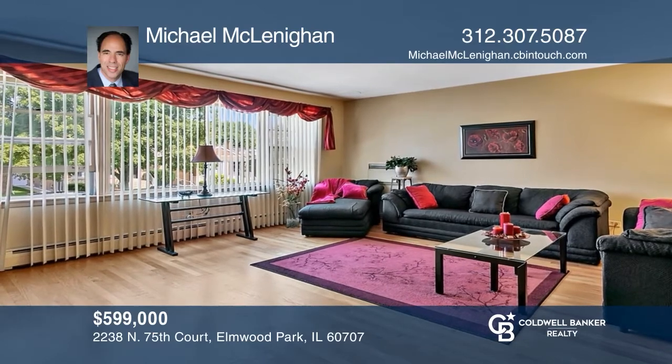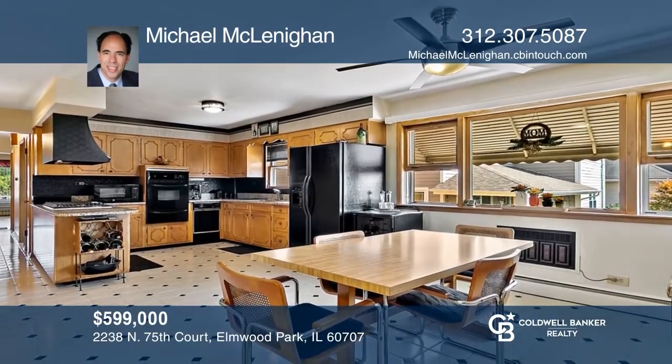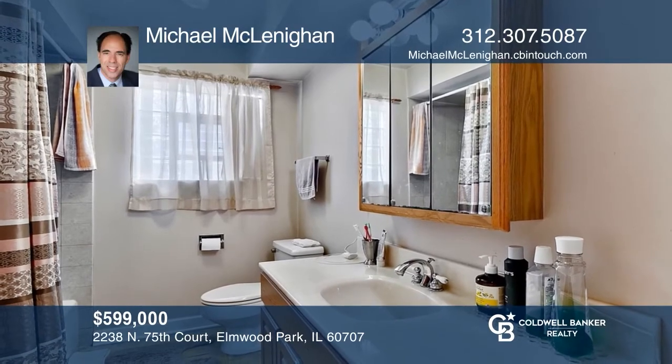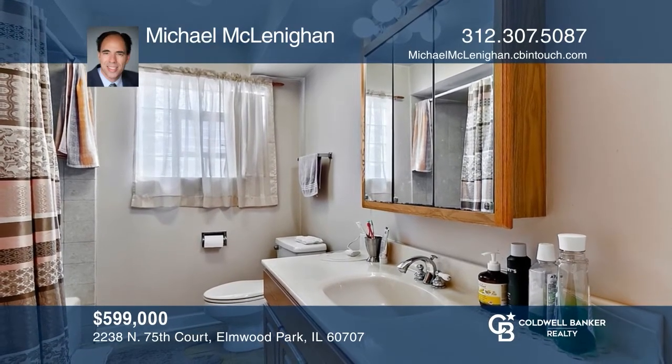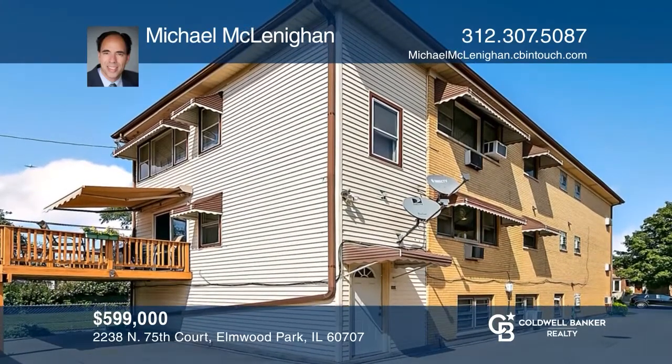Check out this Elmwood Park brick modern owner-occupied three-flat lot. The bright sunlit first-floor unit has gleaming hardwood floors. The spacious eat-in kitchen has newer granite countertops, a new chamber oven, and a five-burner cooktop. The concrete side drive leads to the four-car brick garage with two overhead entry doors. Michael McLenahan can tell you more.